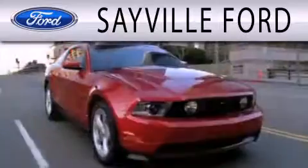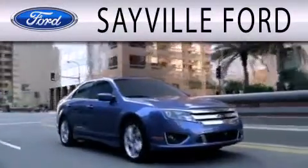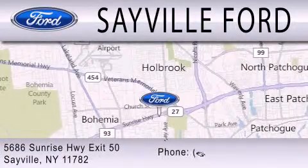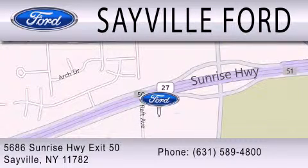Sayville Ford is dedicated to doing everything possible to ensure that the experience you have selecting your next vehicle is as pleasant as possible. We are located at 5686 Sunrise Highway Exit 50 in Sayville. Please call us today at 631-589-4800 for more information.